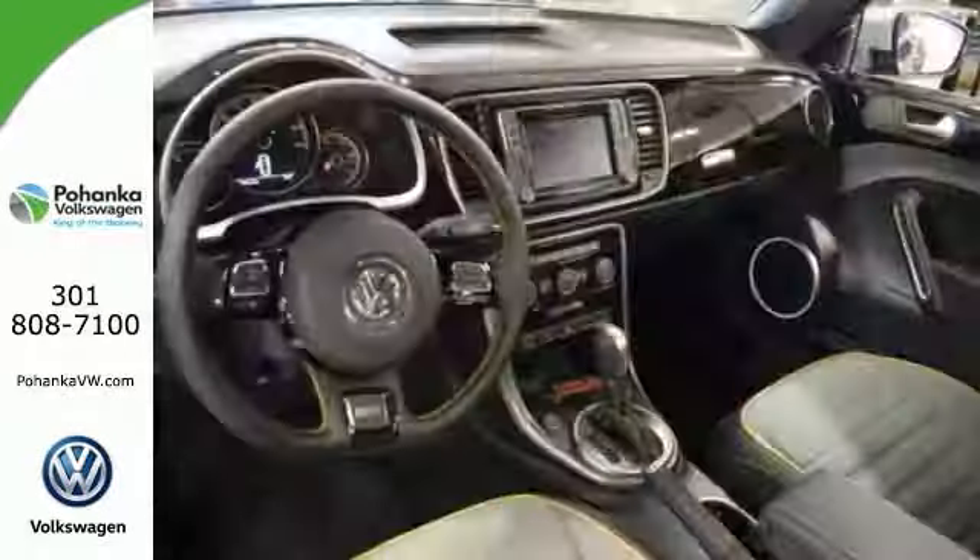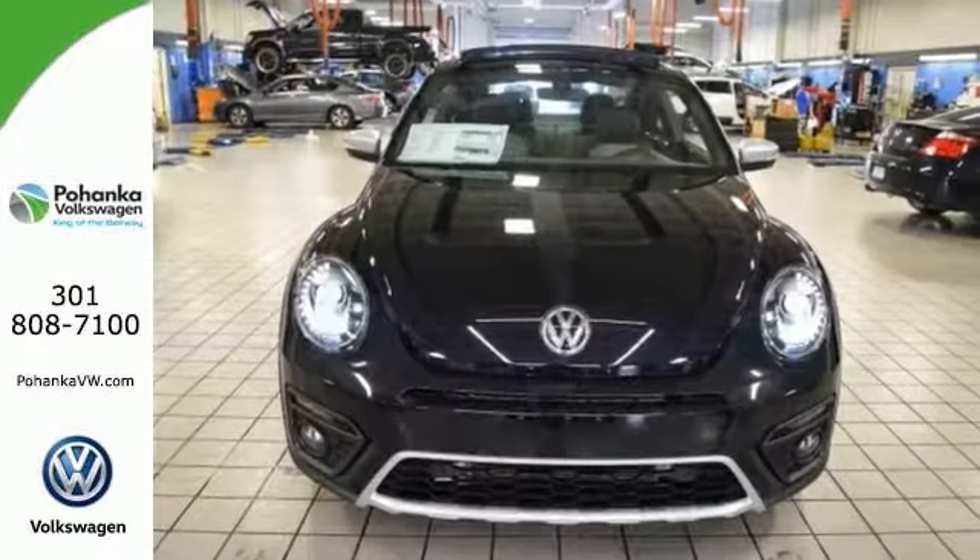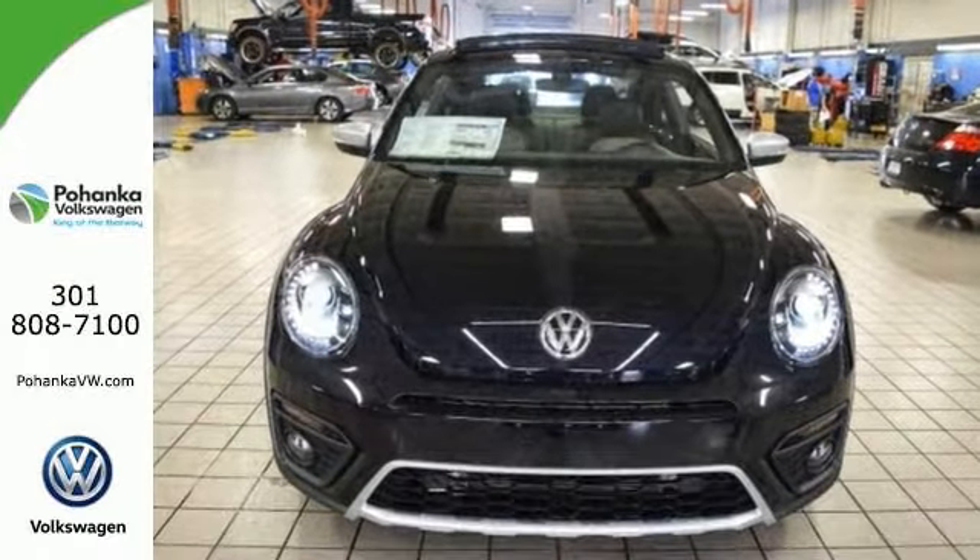Features include the turbocharged engine, of course, and it has alloy wheels and custom graphics. It has the bi-xenon headlights, blind spot sensor, brake assist, and CD player.